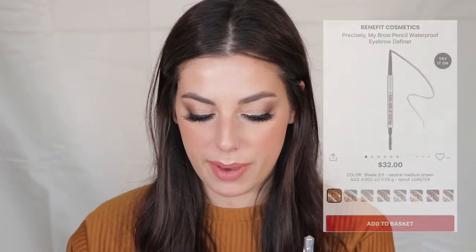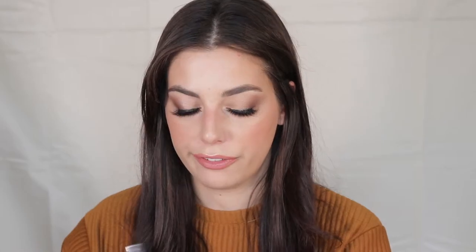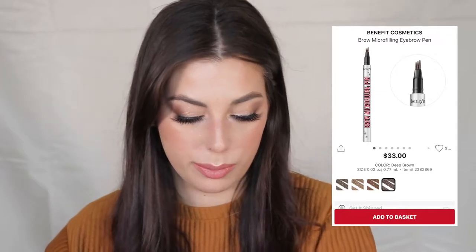The next two products are Benefit brow products. First is the Benefit Precisely My Brow Pencil — I've actually switched to this from Anastasia Beverly Hills because the product lasts a lot more. The second is the new Benefit Brow Micro Filling Pen, a three-prong pen perfect for natural brow days. When I do soap brows, I'll spike them up with Got2b gel, then use this pen to fill in hair-like strokes where my brows are a little bare.